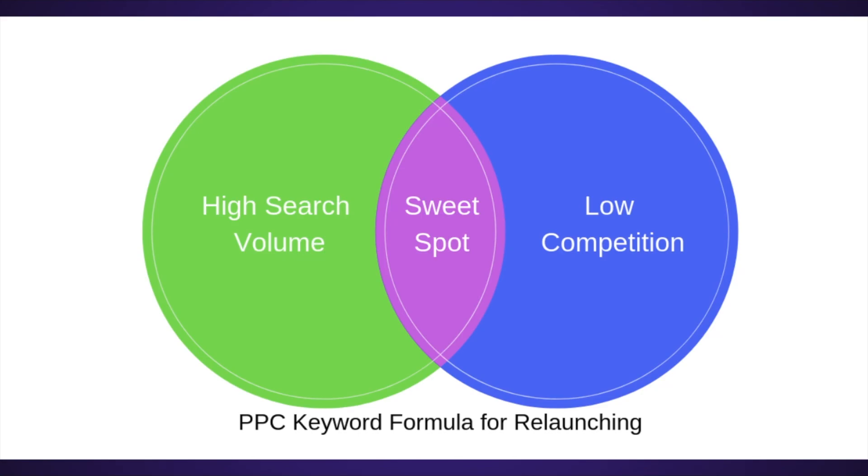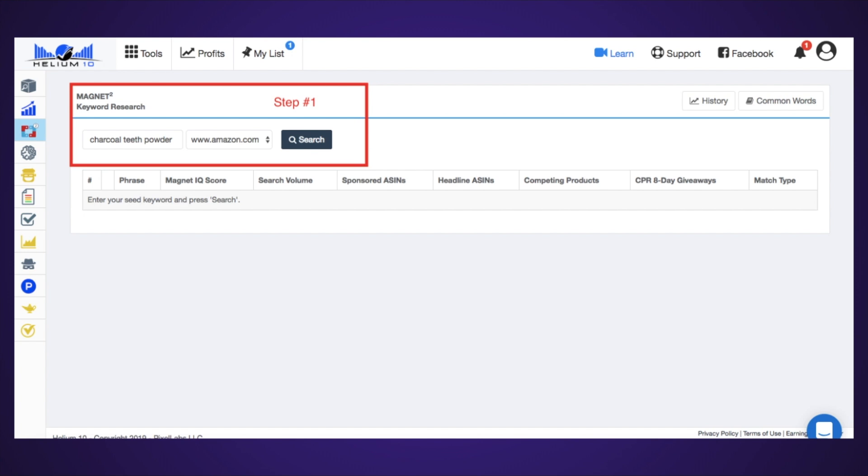Here's how you're going to select these keywords: you're going to look for high volume and low competition — the balance between the two is your sweet spot. High volume, low competition. If you're already using Helium 10, you already know exactly how to do this. If not, I'm going to go over it quickly so you can see how this tool works.